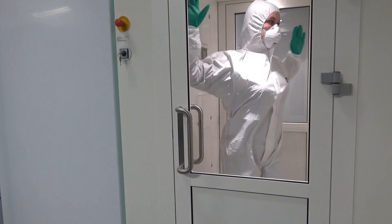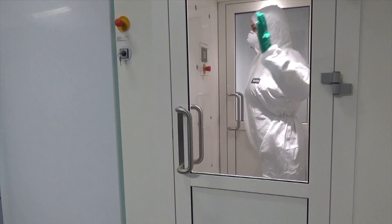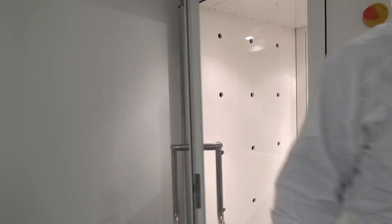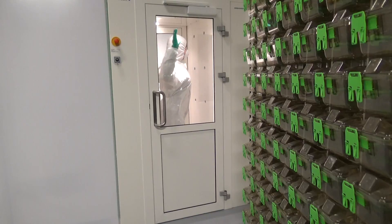When handling animals or cages, allergens can deposit on clothing and skin, and if allergens are not efficiently removed when leaving the facility, they might be transferred to other persons and cause allergic reactions. Scanbar air showers reduce such a risk to an absolute minimum.